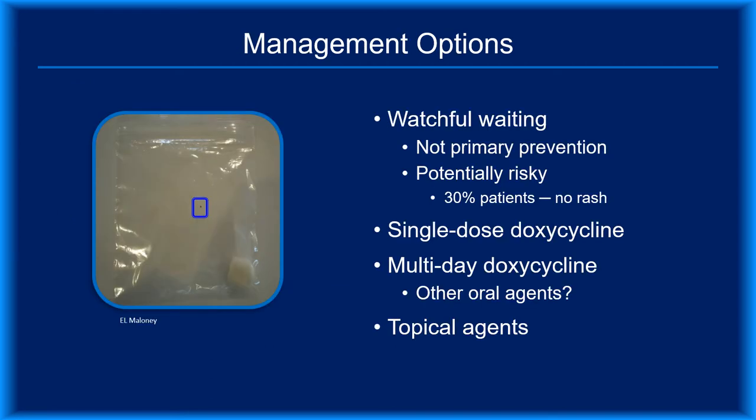Because the gentleman in this case had a known bite with a 7.5% risk for Lyme disease, antibiotic prophylaxis is the only primary prevention strategy still an option. Although some clinicians prefer to offer watchful waiting, it's important to recognize that this is an example of secondary prevention, not primary, and it's also risky. According to CDC statistics, 30% of cases meeting the surveillance case definition lack the described erythema migrans rash. Prophylaxis options include the use of single-dose doxycycline or multi-day regimens.